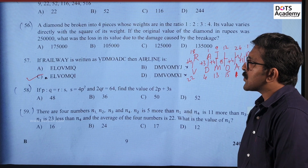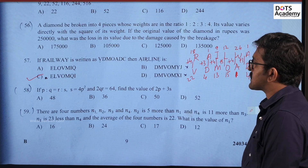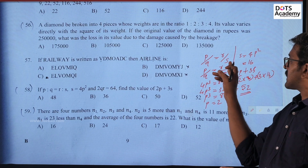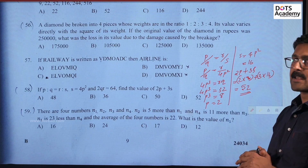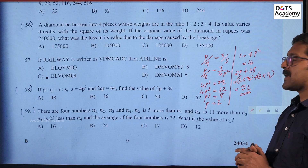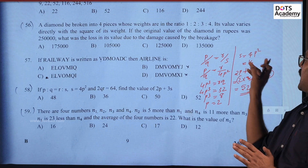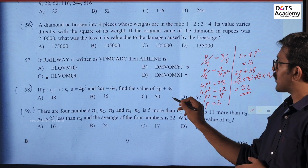Next question: if p/q = r/s, s = 4p² and 2qr = 64, find the value of 2p + 3s. Starting from p/q = r/s and substituting s = 4p², we get p/q = r/4p². From 2qr = 64, finding p gives p = 2, and s = 4p² = 16. Therefore 2p + 3s = 4 + 48 = 52. The answer is option D, 52.